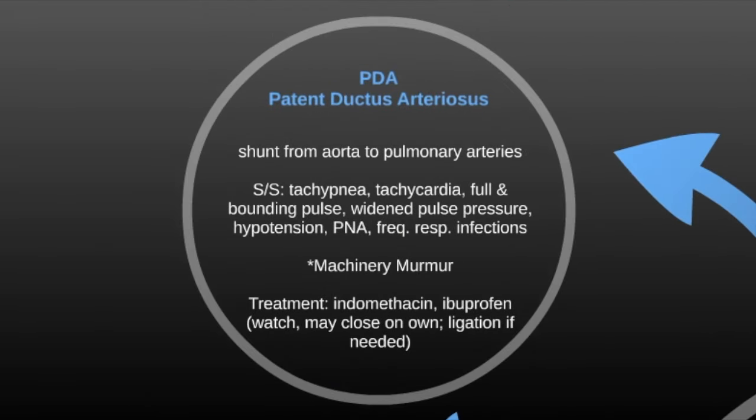The next one is a PDA, patent ductus arteriosus — a shunt from the aorta to the pulmonary arteries. This is one of those fetal circulation defects needed in the womb to keep the baby oxygenated. Signs and symptoms include tachypnea, tachycardia, bounding pulse, widened pulse pressure, hypotension, pneumonia, and frequent respiratory infections. It's said to have a machinery murmur, which sounds like the chain on a bicycle grinding. Treatment is indomethacin or ibuprofen to cause it to close, watchful waiting, or ligation if needed.